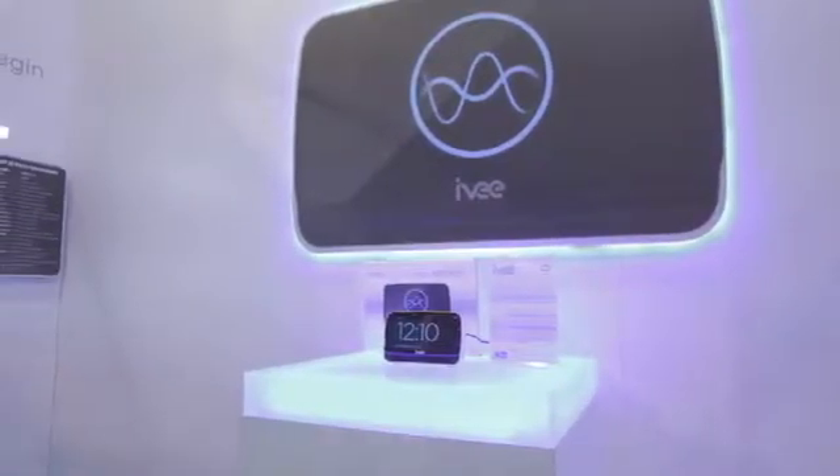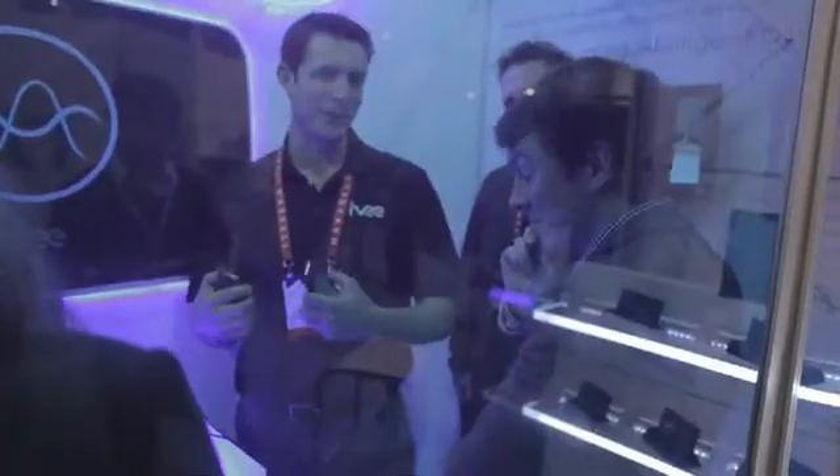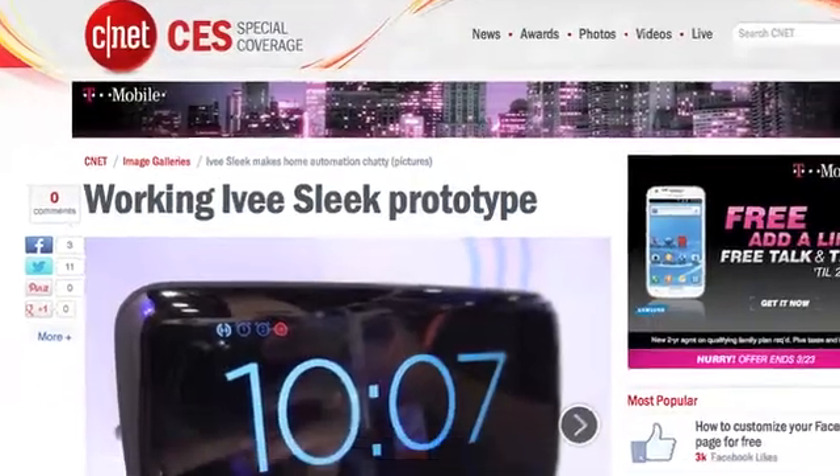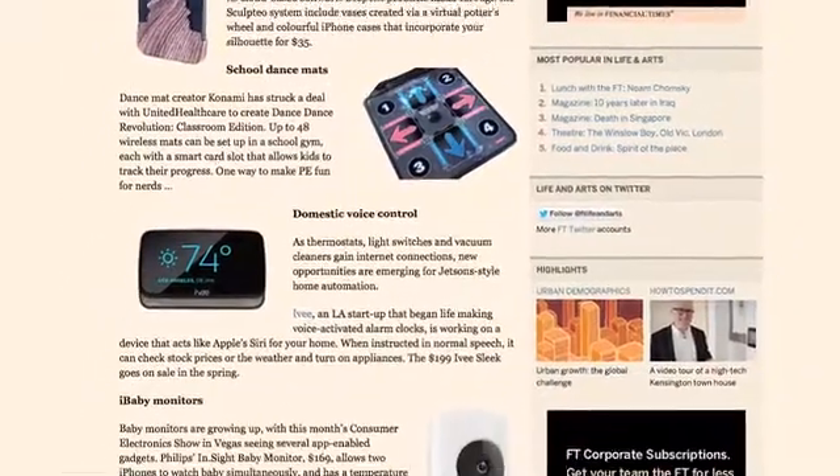With the design and engineering complete, we took our first prototypes to the 2013 Consumer Electronics Show in Las Vegas, and the response was overwhelming. We were written up on CNET, New York Times, Financial Times, and even interviewed on NPR.